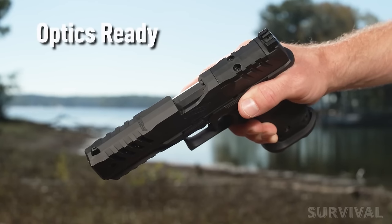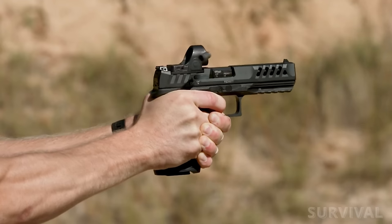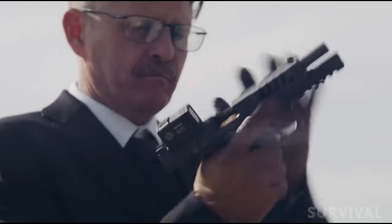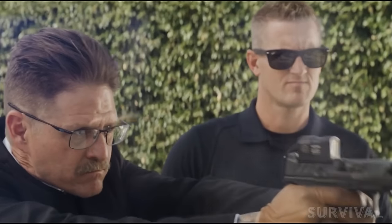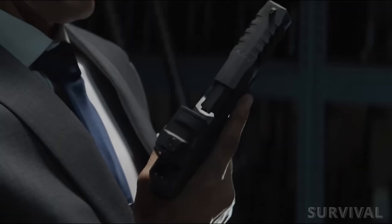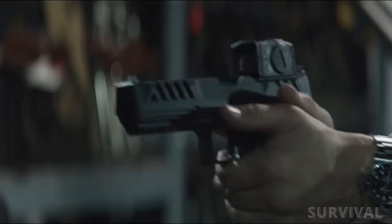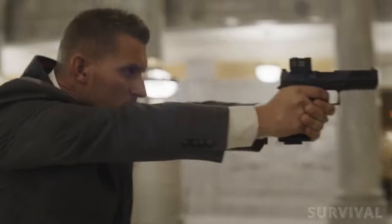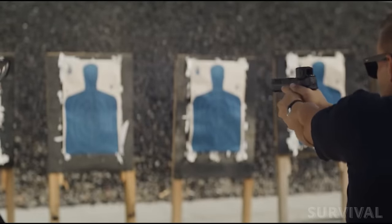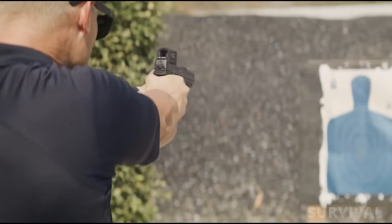The optics-ready design of the PDP Matched Steel Frame uses the Walther plate mounting system so you can customize your sighting system, and there are serrations at the front and rear of the skeletonized slide for an improved grip during gun manipulations. The extended magazine well and aluminum base pads work together to streamline magazine changes. The PDP Steel Match ships with two 20-round and one 18-round magazine, with an option for 10-round magazines for states with magazine restrictions. MSRP for the Walther PDP Matched Steel Frame 9mm pistol is $1,899.